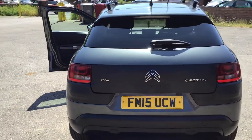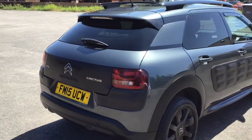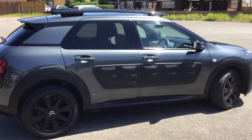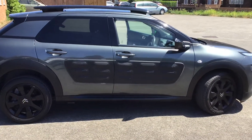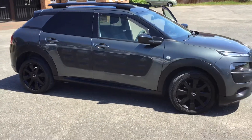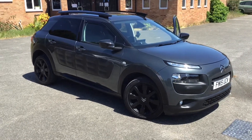I think probably the right colour combination as well. Five years old and only 44,000 miles. It helps that it's a nice sunny day to take some pictures. C4 Cactus, zero road tax, ready for whatever you want to do.